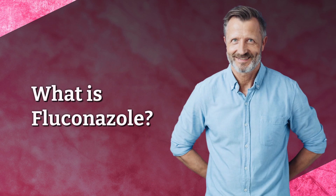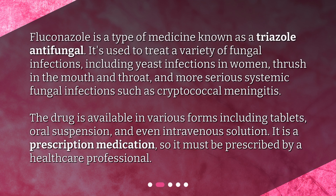What is Fluconazole? Fluconazole is a type of medicine known as a triazole antifungal. It's used to treat a variety of fungal infections, including yeast infections in women, thrush in the mouth and throat, and more serious systemic fungal infections such as cryptococcal meningitis. The drug is available in various forms including tablets, oral suspension, and even intravenous solution. It is a prescription medication, so it must be prescribed by a healthcare professional.